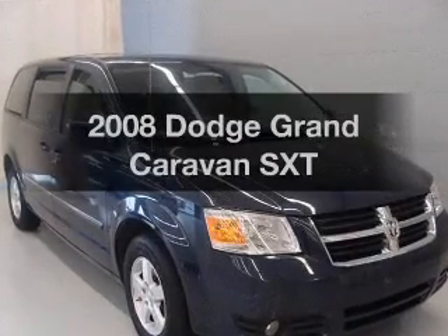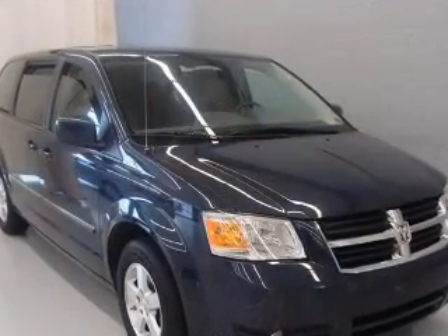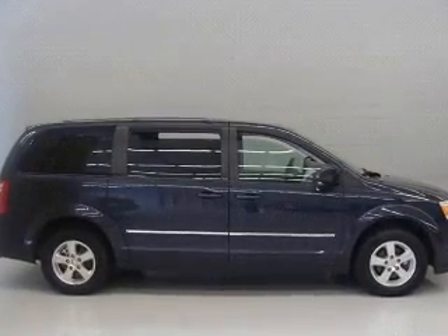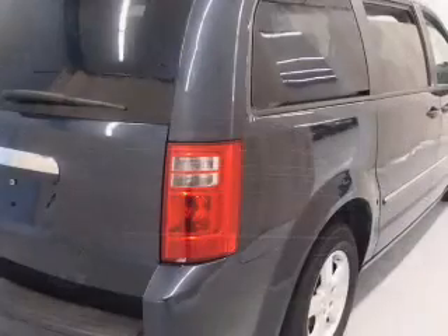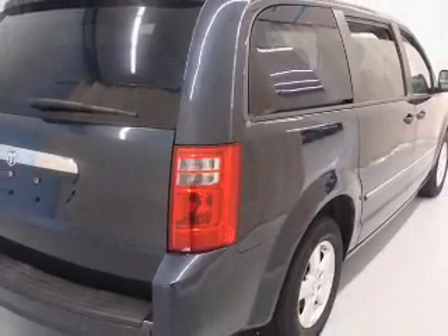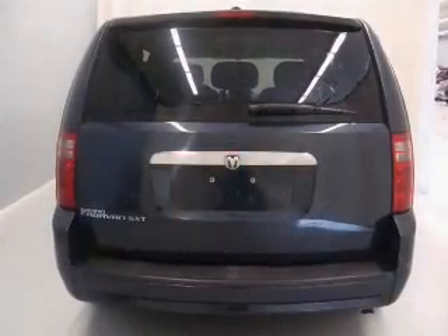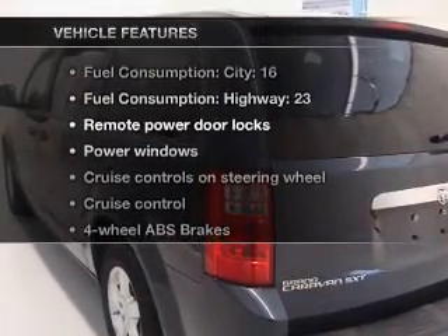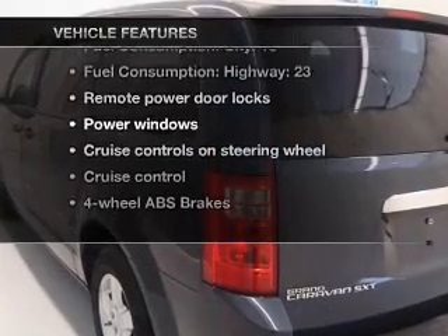Imagine yourself in this 2008 Dodge Grand Caravan. If you're looking for a first-rate auto, this one could be yours today with a reliable six-cylinder engine connected to a smooth-shifting automatic transmission. Premium wheels give a more luxurious look. You will appreciate the safety feature of anti-lock brakes. And with these notable features, you won't want to miss out on the opportunity to own this amazing ride.